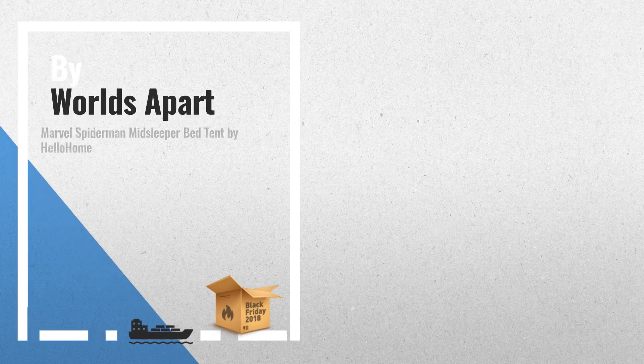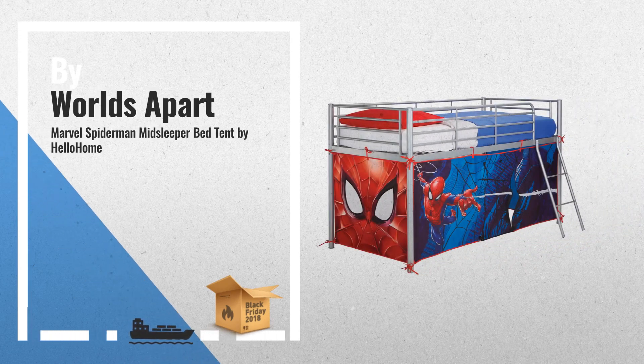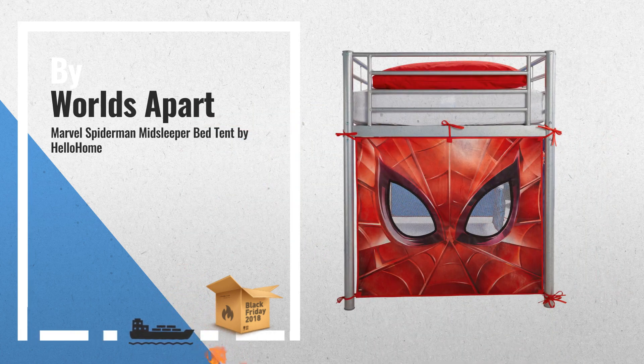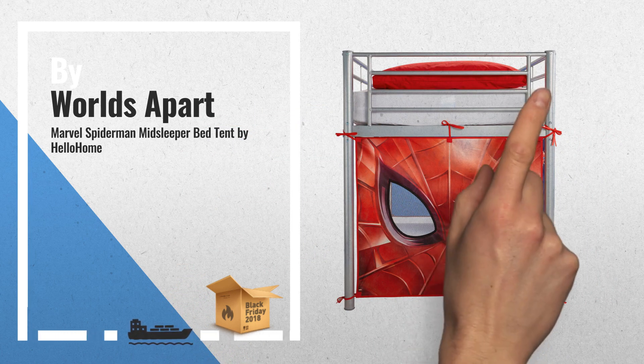Number 1. Transform your mid-sleeper bed with this fantastic bed tent pack. Three printed fabric panels wrap around the bed creating a secret den, by Worlds Apart.